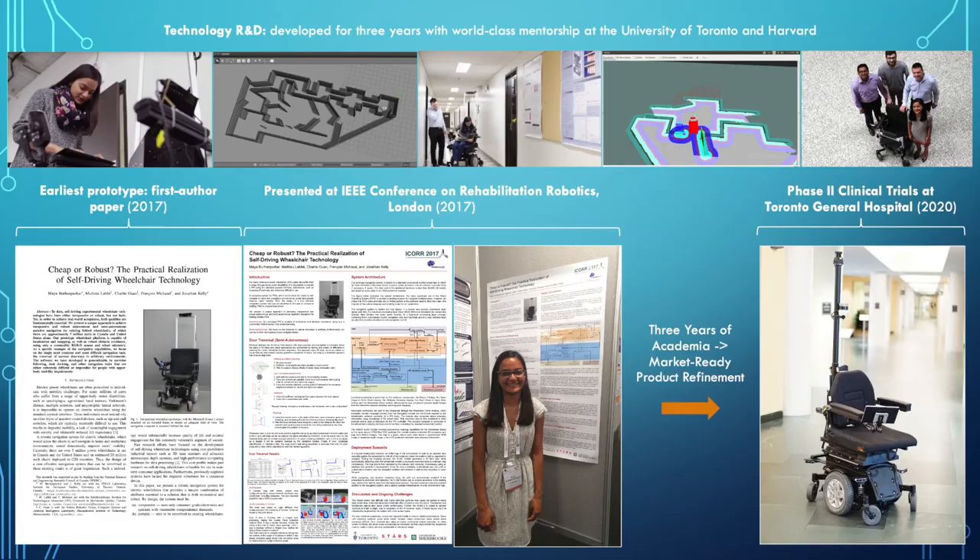We have been fortunate to partner with two of the world's largest power wheelchair manufacturers to help bring our technology to market. Our early adopter has been Toronto General Hospital. We have co-authored a white paper with their director of imaging, validating the market need for our technology, and we are in the process of completing clinical trials as we speak.